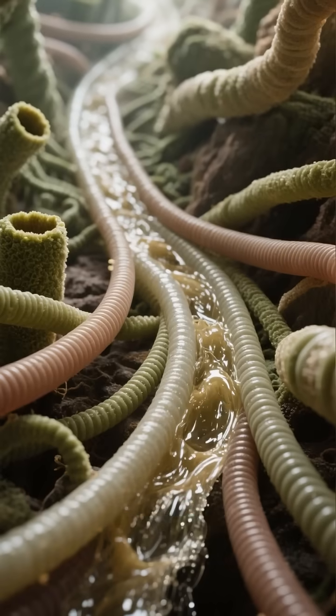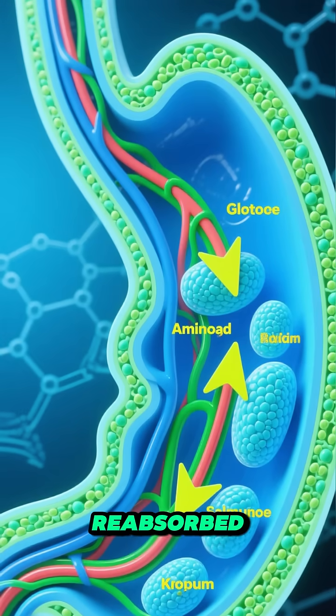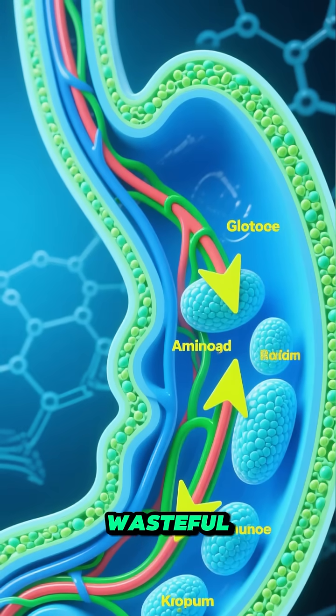From there, the filtrate travels through tubules, where good stuff like glucose and electrolytes get reabsorbed — because your body's not wasteful.